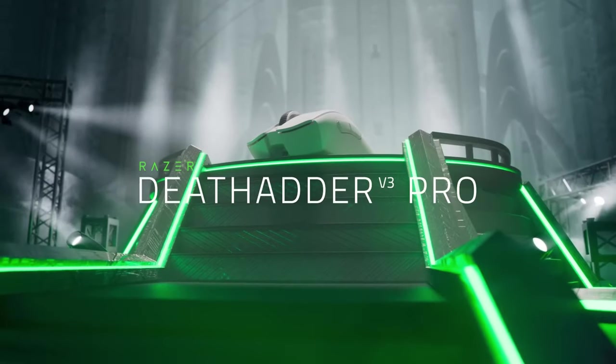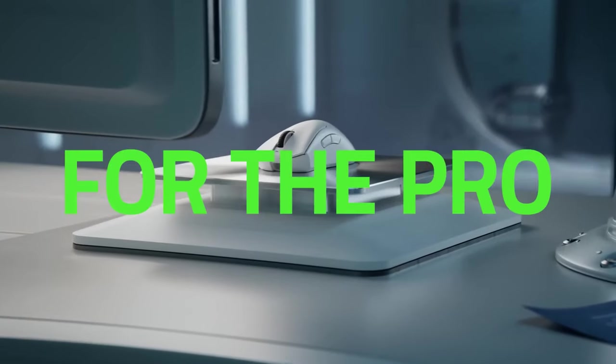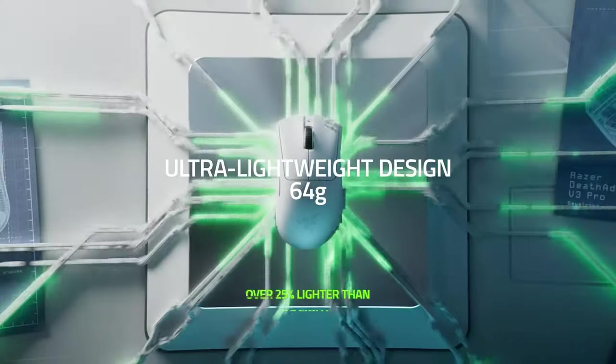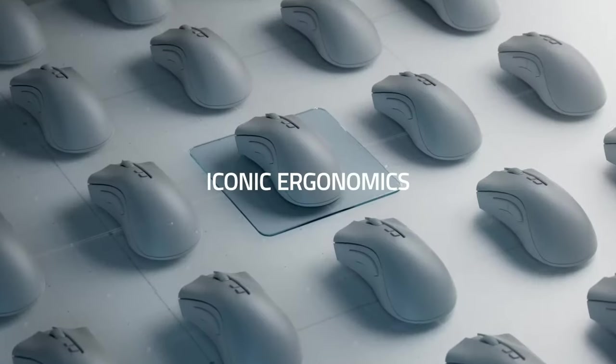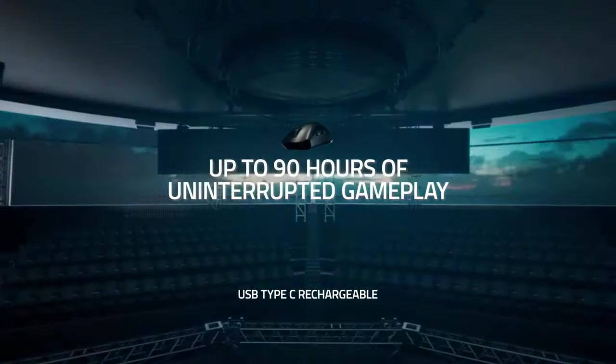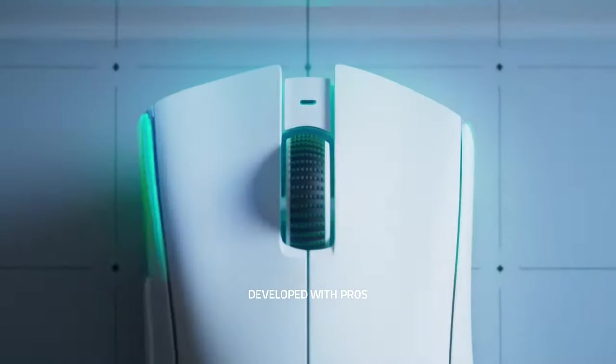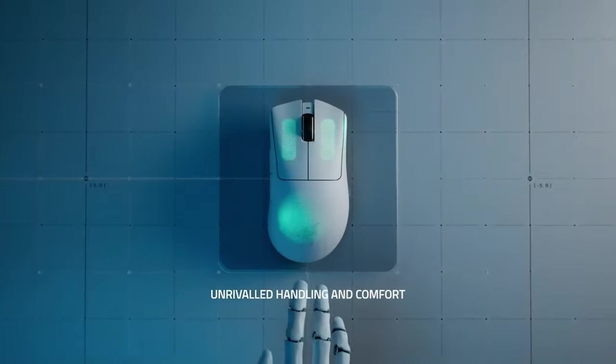Razer DeathAdder V3 Pro. Razer has done it again with the Razer DeathAdder V3 Pro, an amazingly lightweight gaming mouse that does not disappoint in performance or battery life. 6 buttons, 5 programmable, no chroma RGB, and no Bluetooth are packed into this sleek yet powerful little device.